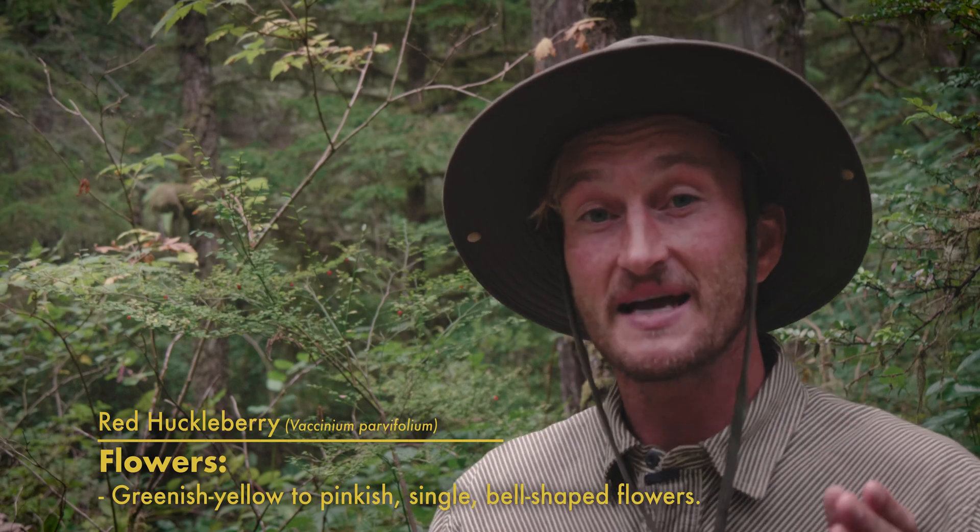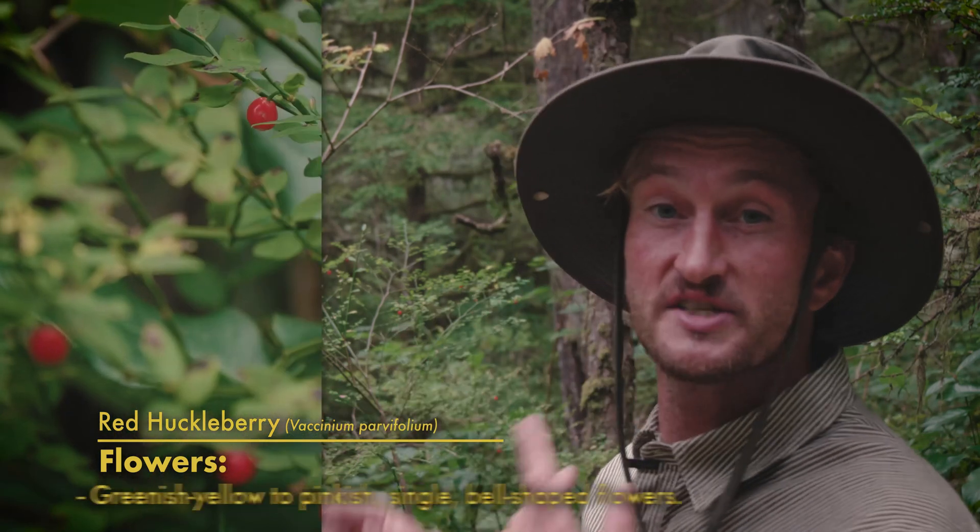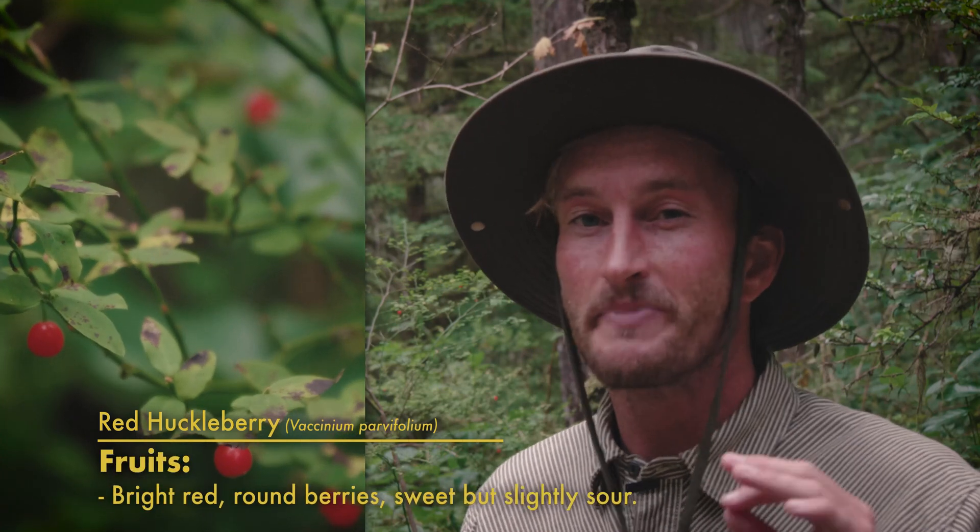The flowers on red huckleberry are really cool bell-shaped flowers ranging from pink to yellow, and once fertilized they form these really rich, vibrant red berries about one centimeter around — really sweet with a bit of a sour kick to them.